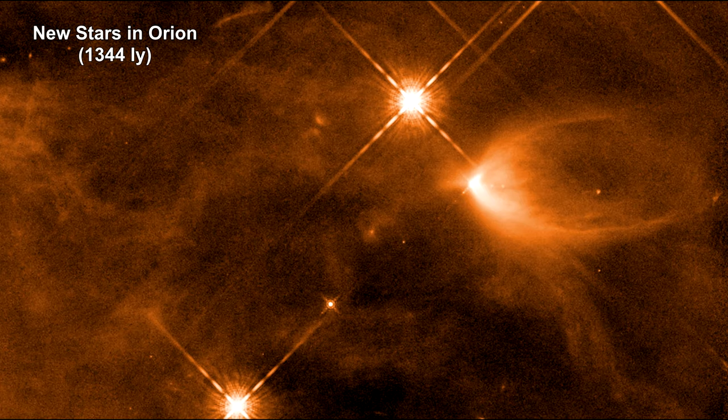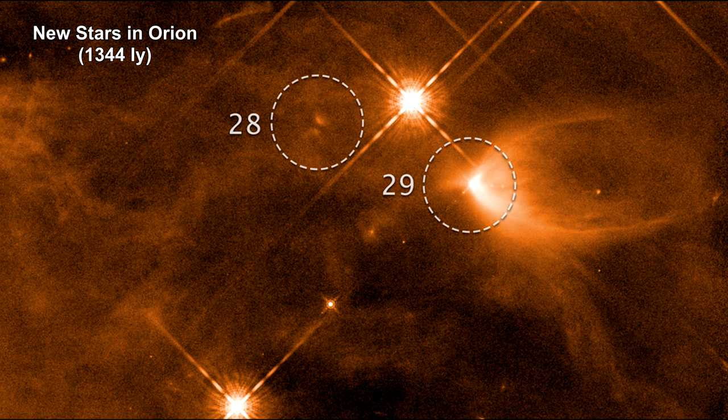These four images taken by Hubble reveal the chaotic birth of stars in the Orion Complex, the nearest major star-forming region to Earth. Although the stars themselves are shrouded in dust,